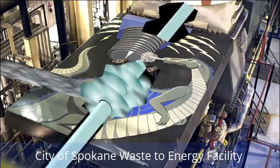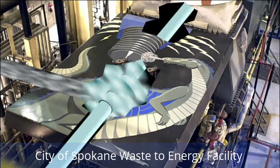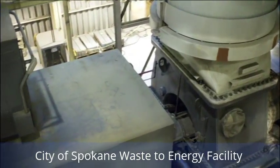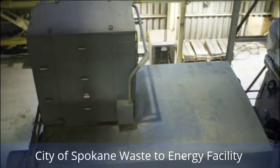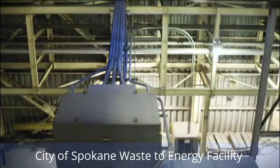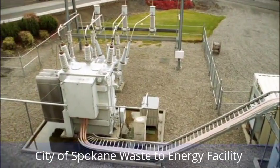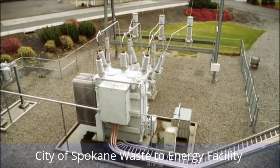The steam then turns sets of fan blades attached to a shaft in the turbine. At the other end of the shaft is a huge magnet, and that spinning magnet converts steam energy into electricity. That electricity moves out into a switching station and on to users.